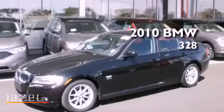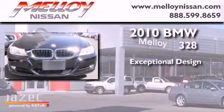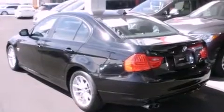This is a 2010 BMW 328. Its top features include a multi-link rear suspension, X-Drive, and adaptive brake lights.